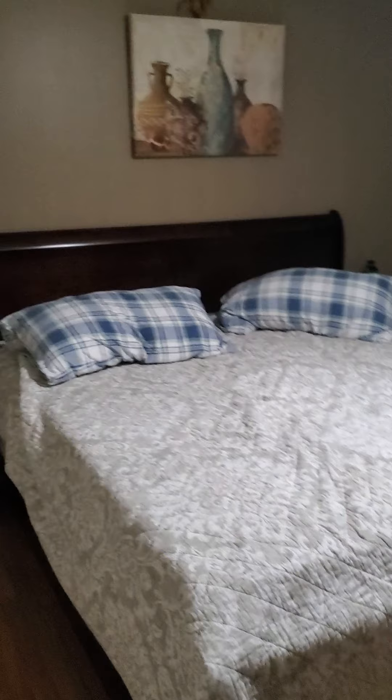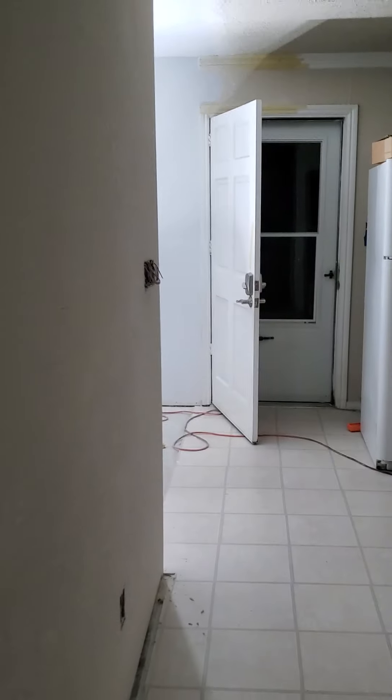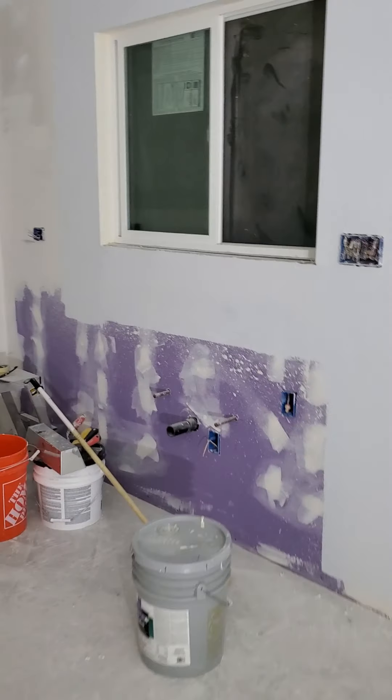We're going to paint everything one color for the walls and make it really nice, bright, and pretty. It's been a work in progress but I just wanted to show everybody the chaotic mess and also keep this as a personal video vlog so I remember the process.